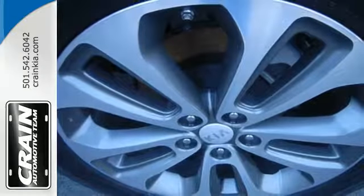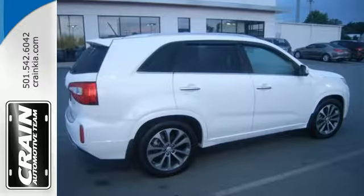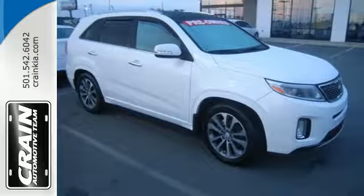It has innovative safety features like an advanced airbag system, front active headrests, 4-wheel independent suspension, and electronic stability and traction control.